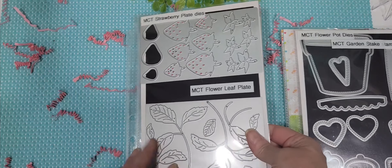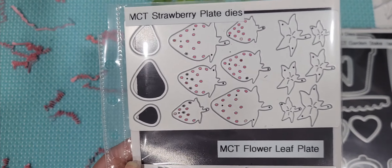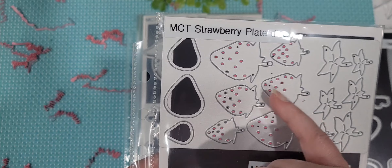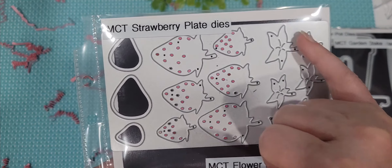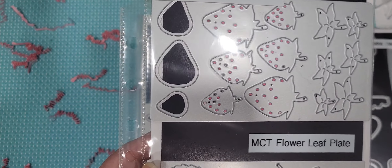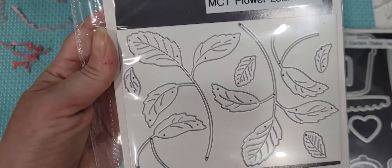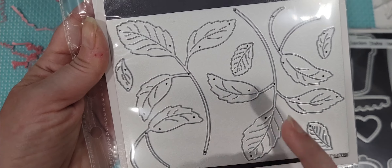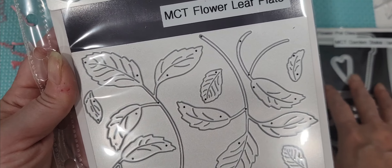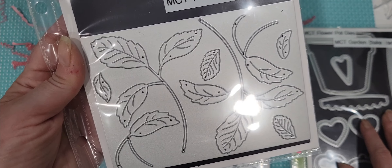We have the new strawberry plate die which I absolutely love. This cuts out six strawberries — two small, two medium, and two large. You've got the stems and then she included this piece here which is the backing for these so that you can cut it out of a different color and it fills in your little holes for you. And then we have the flower leaf plate die — oh my gosh, how cute. You can just cut this once and it fills the little pot up with these cute strawberries so quickly.